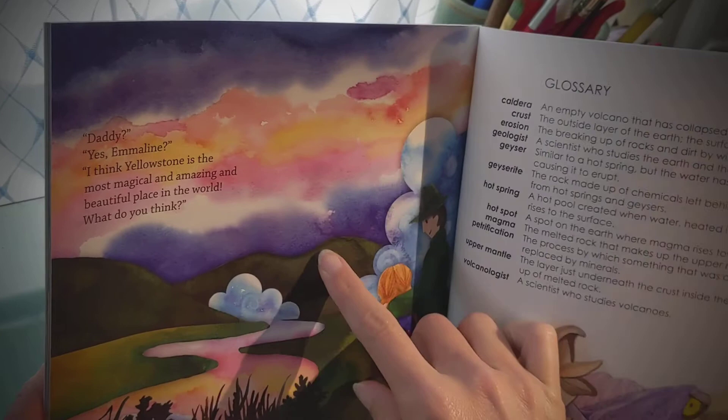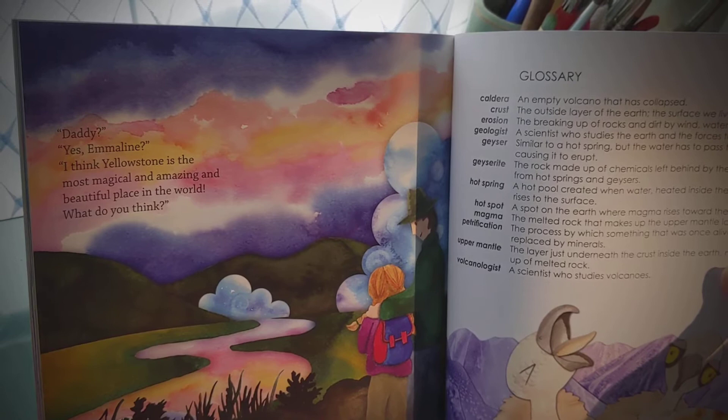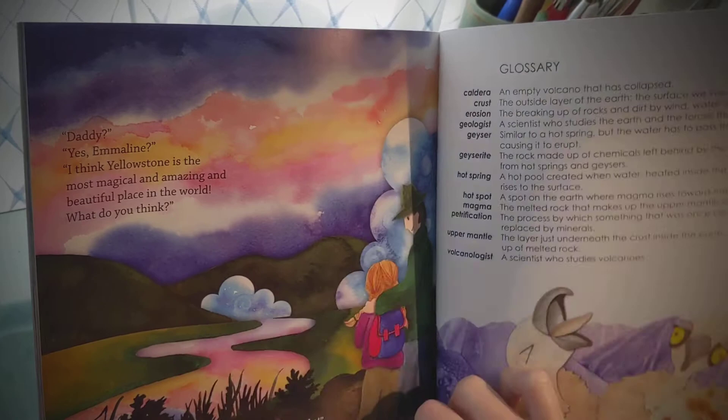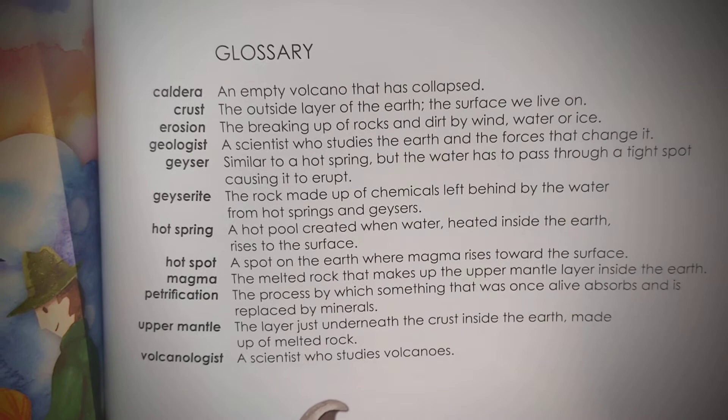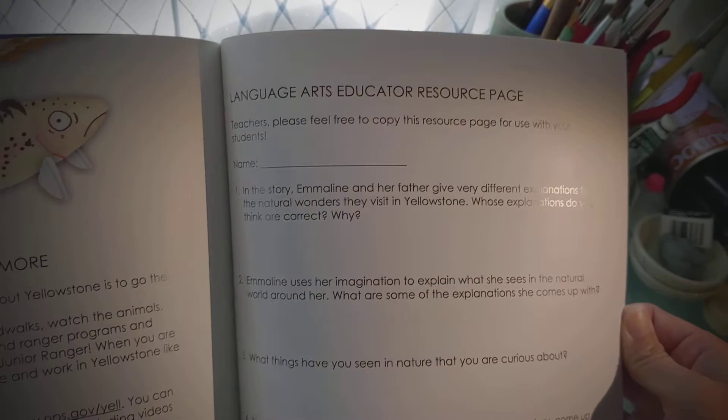Daddy. Yes, Emmeline? I think Yellowstone is the most magical and amazing and beautiful place in the world. What do you think? I think you're absolutely right. And here are some science words from the story, and then in the back there are some special pages for teachers.